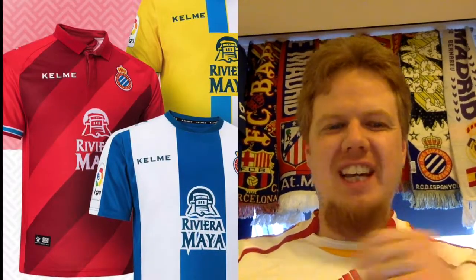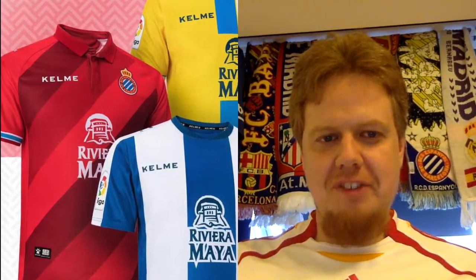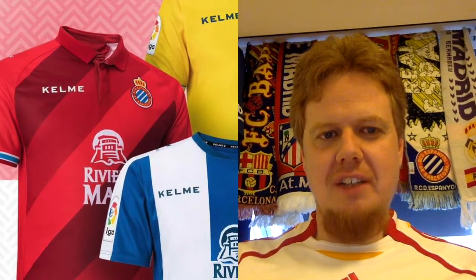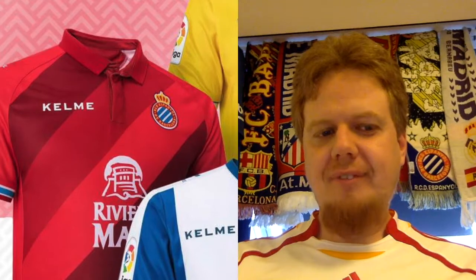The Espanyol away jersey has stripes based on the crest's rombos, but the crest only has two bands so why do we have three here? I do like the sleeve cuffs and the collar — it's something interesting. I still like the temple sponsor, so I'm gonna give the away kit seven stars.